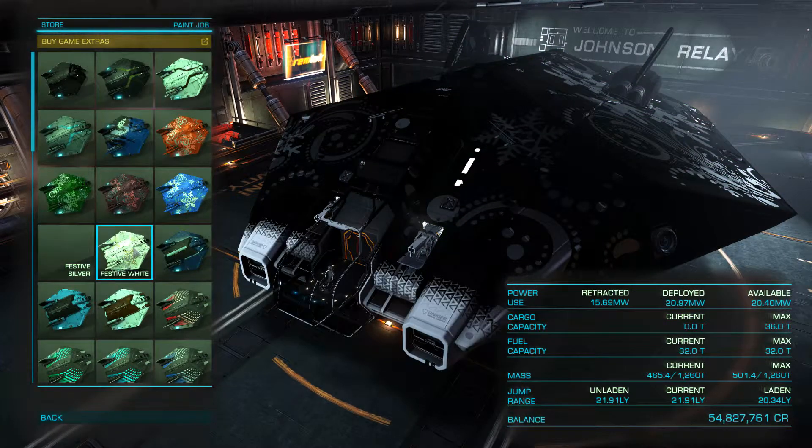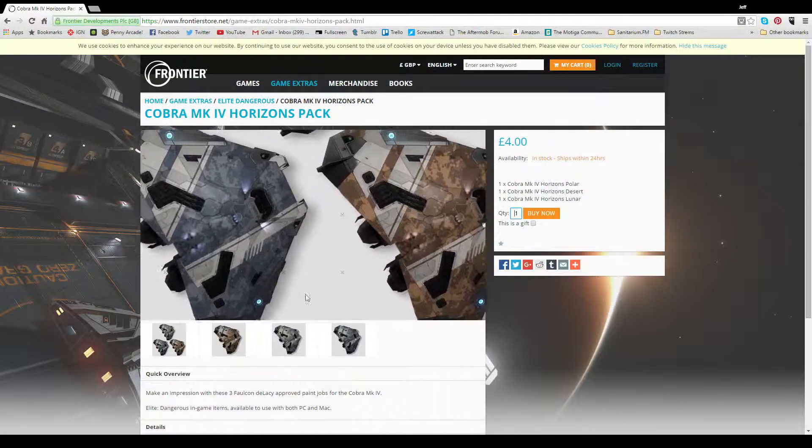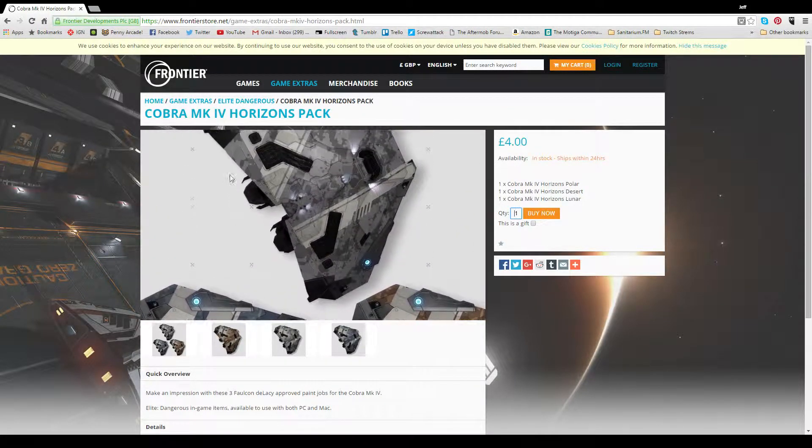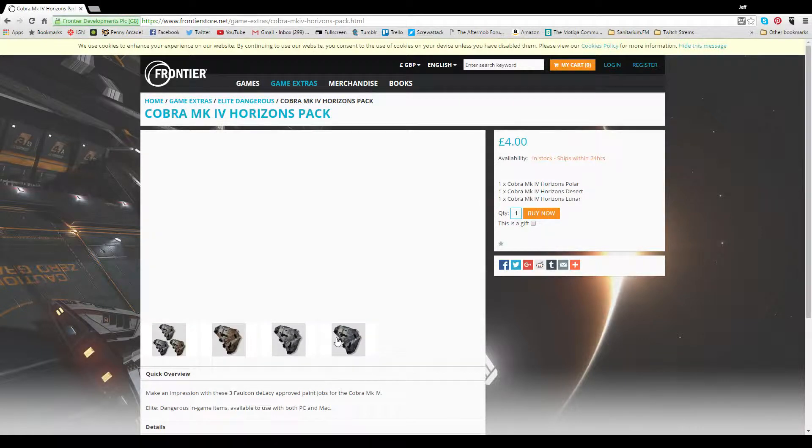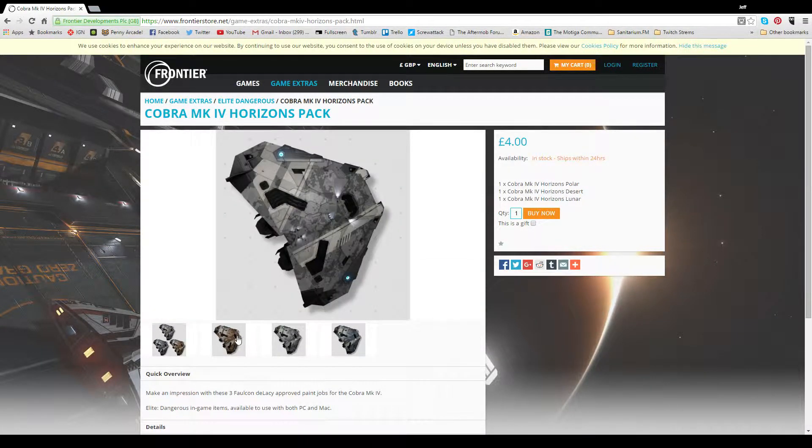And lastly this week, the Cobra Mark IV gets sweet-skinned as it blasts into the Horizon expansion pack. The pack contains three variants, approved by Falcon Delacy themselves, and sporting a nice military digital camo pattern. As if the ship wasn't awesome enough, right?